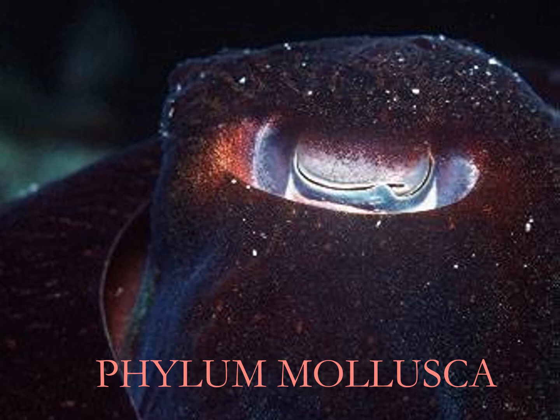Welcome to the 20th video in the marine invertebrate biology course, and this is the first video of the phylum Mollusca. So we're starting a new phylum.